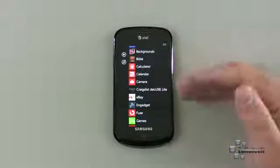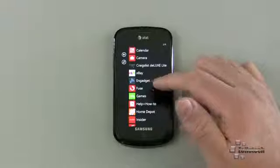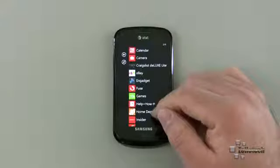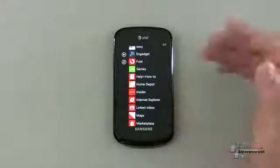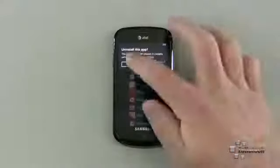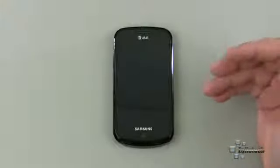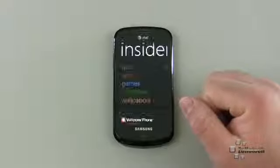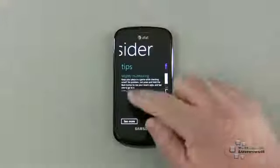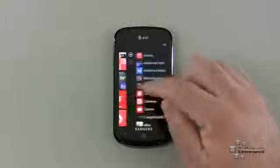The default apps include calculator, calendar, and camera. I also have the Engadget app, though Fuse pretty much covers what Engadget does anyway. Home Depot is on there — I installed it to check it out but I don't really need it. Insider is something I've used a little; it's a Windows Phone app that provides more information and is also good for ringtones, letting you easily put them on the phone. It's a Microsoft product.